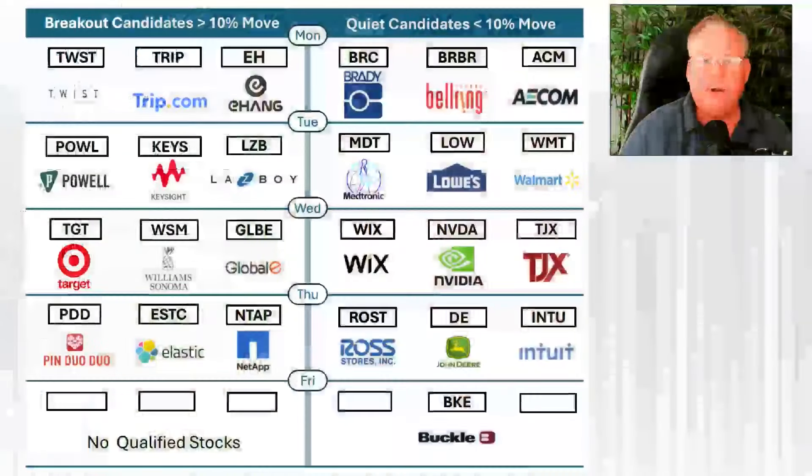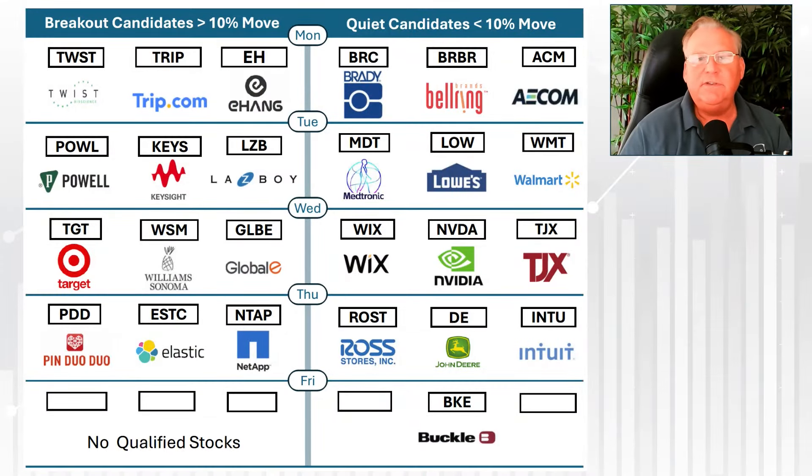So each and every week, we talk about earnings and we're going to jump right in. I'm going to show you my earnings sheet for the week — this covers the majority of the big stocks I focus on each and every week. I've got these divided up into what we call breakout stocks on the left and quiet stocks on the right.